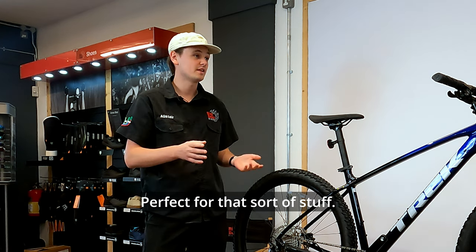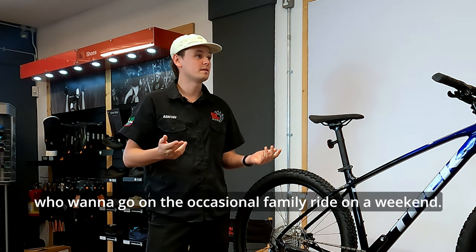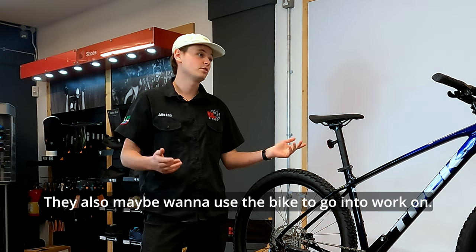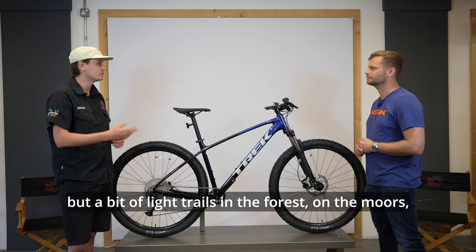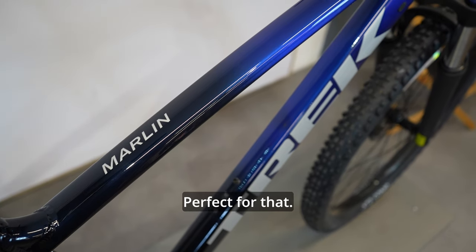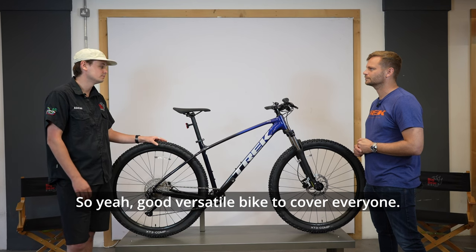It's great for kids playing out on the streets or going into the woods with mates. Perfect for mums and dads who want an occasional family ride on the weekend, or who want to use the bike for commuting to work. Also ideal for anyone who just wants to get into a bit of mountain biking — light trails in the forest, on the moors, with some road mixed in.